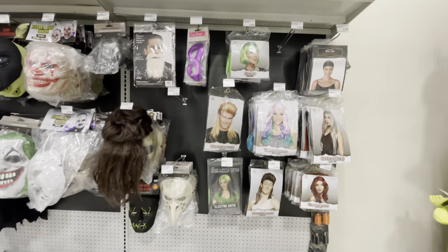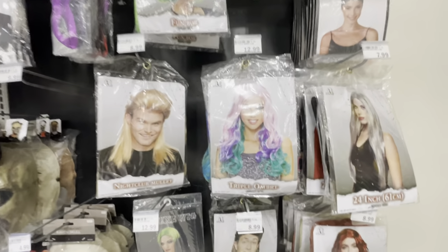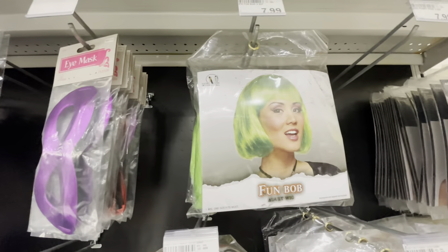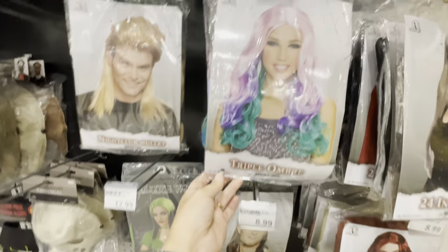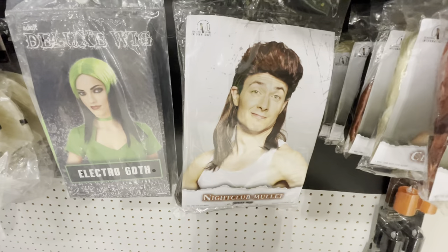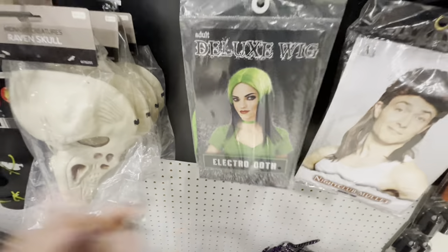Moving on, I found some wigs — not a ton but a few. There's a wig cap, a neon green bob, a mullet called 'Nightclub Mullet Triple Ombre' that kind of looks like a mermaid wig, a long classic beauty wig, another mullet, and then 'Electro Goth.' Those are pretty cool.